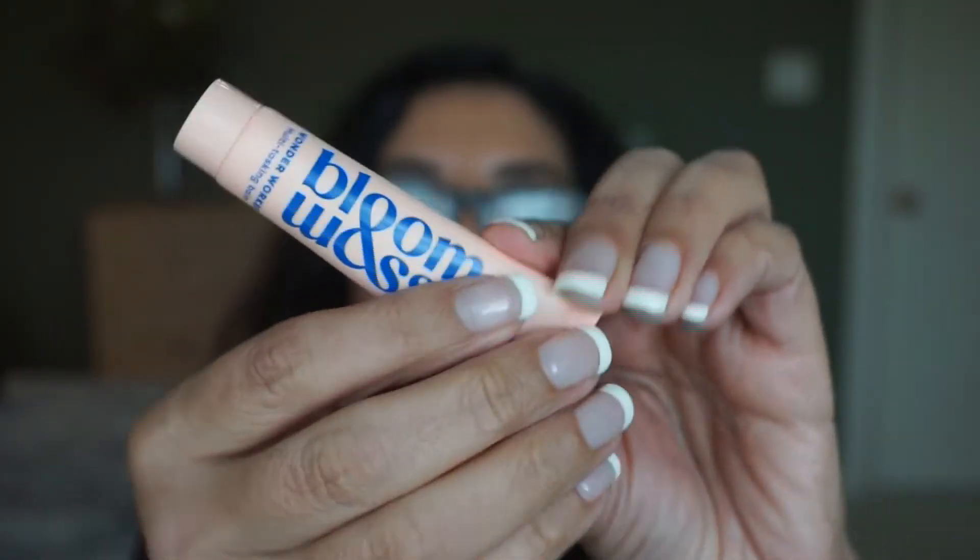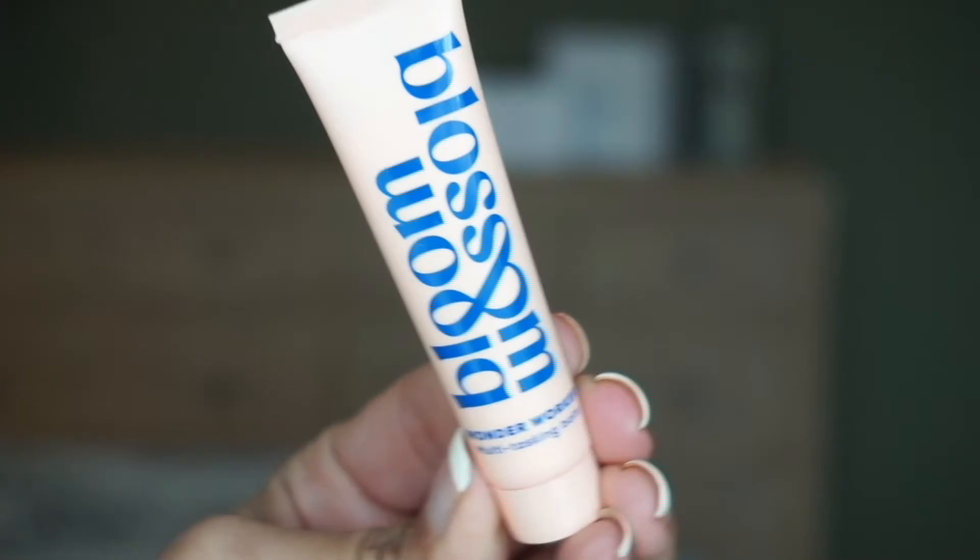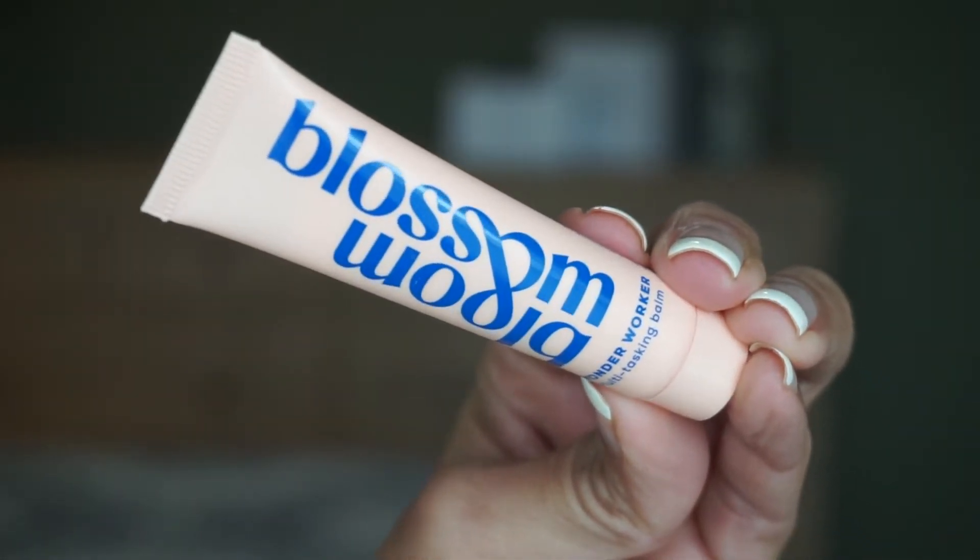Next, we have this little tube called Bloom and Blossom, a multitasking balm. It's kind of cute — 'Bloom and Blossom' is upside down, so you turn it around and you have 'Blossom.' It's a versatile, skin-loving wonder balm filled with nourishing ingredients to condition and hydrate your skin. You can use it for lips, hands, or anywhere that needs soothing. Ingredients include castor seed oil, lavender oil, olive fruit oil, vitamin E, and shea butter. What I like about the new booklet is that it gives you the ingredients. The old version just gave a description and price, but now we don't have the price — though I do like seeing the ingredients.